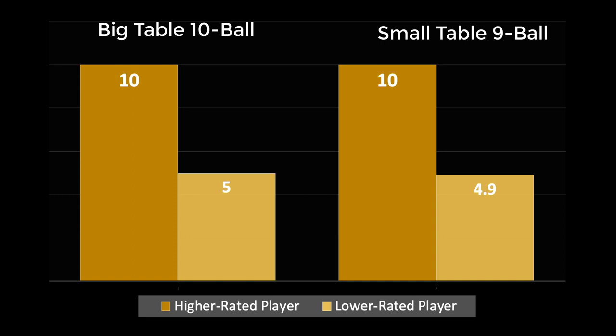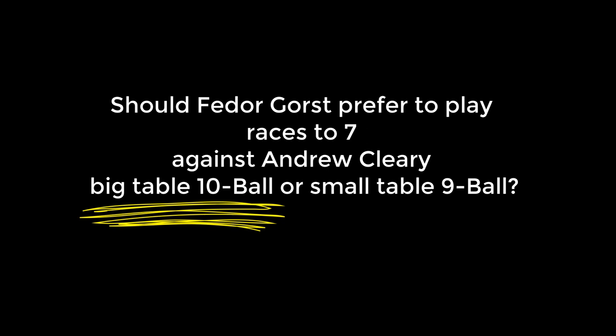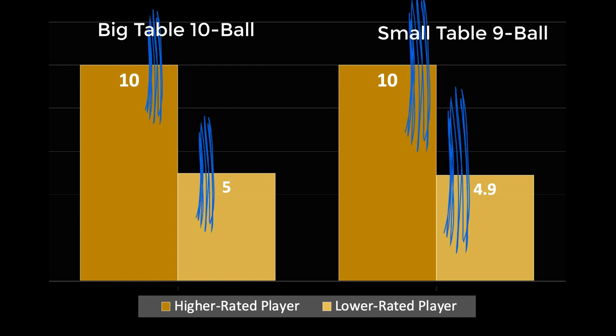Let me ask a few intuition-checking questions. Should Fedor Gorsh prefer to play Andrew Cleary, races to 7, big table 10-ball or small table 9-ball? You may think Fargo Ratings are going to say it doesn't matter — but it definitely matters. He should prefer the big table 10-ball. What's happening here is Fargo Ratings are about ratios of games, and those ratios stay the same. An upset in an uneven match is a deviation from expectation, and there are more larger deviations on the easier table than on the harder table. It's a variance thing.